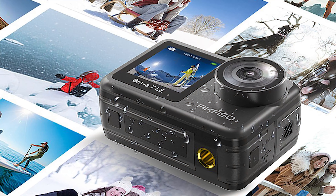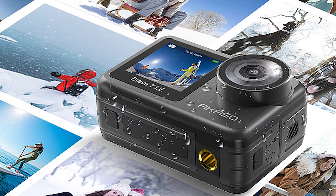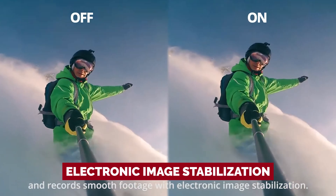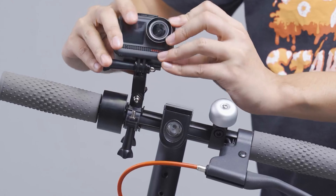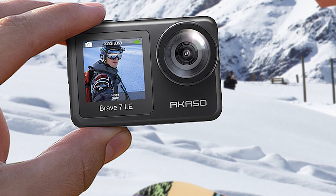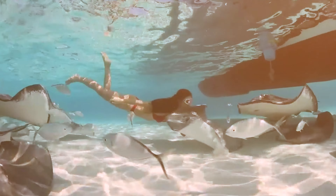While the video quality of the Brave 7 LE at 4K resolution is decent, it doesn't quite match up to its other impressive features. In lower light conditions, the camera heavily relies on noise reduction, resulting in slightly softer footage. However, the electronic image stabilization, while not class-leading, is still quite good. Considering its price, the Brave 7 LE is undeniably one of the best action cameras available, and its extensive feature set makes it stand out from the competition.